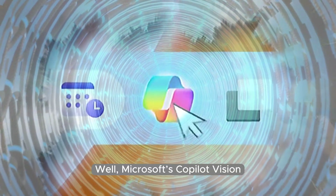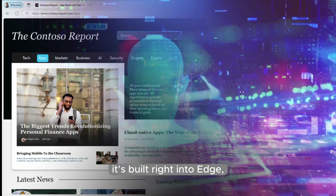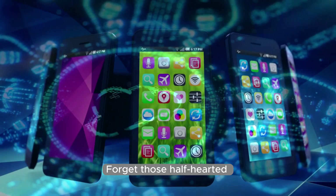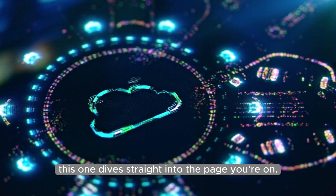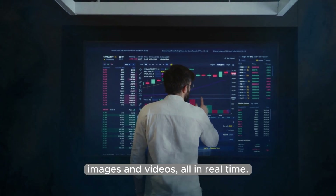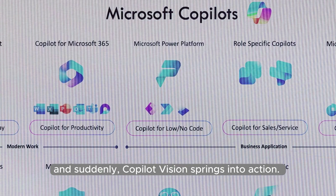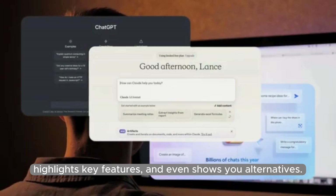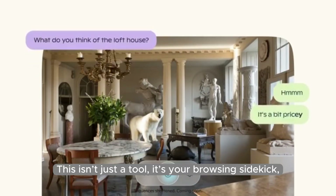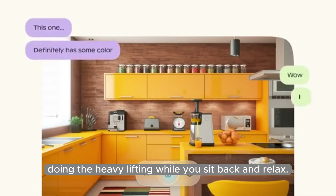Microsoft's Copilot Vision is built right into Edge, sitting there ready to transform your browsing experience. Forget those half-hearted smart features you've seen in other browsers — this one dives straight into the page you're on. It analyzes everything: text, images, and videos, all in real-time. Imagine reading a product review, and suddenly Copilot Vision springs into action. It fetches better deals, highlights key features, and even shows you alternatives. This isn't just a tool, it's your browsing sidekick, doing the heavy lifting while you sit back and relax.